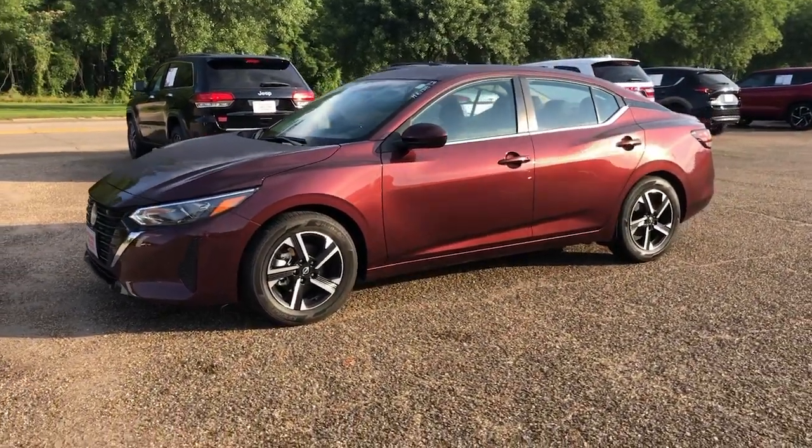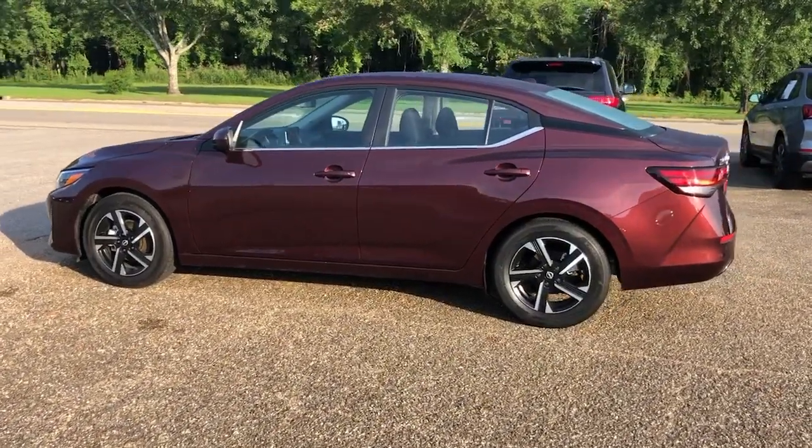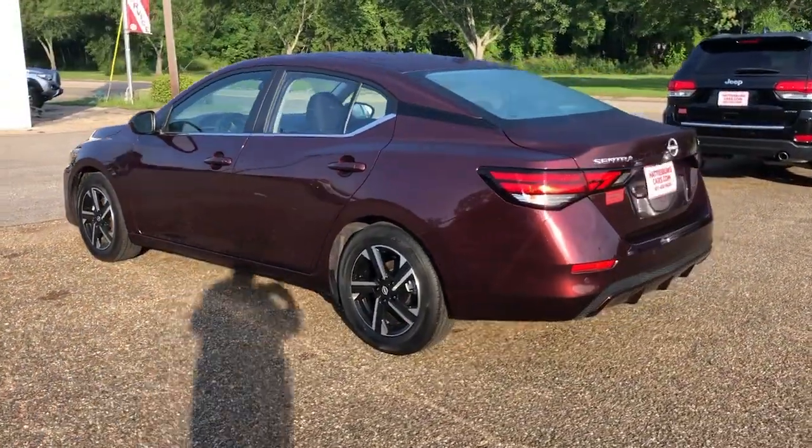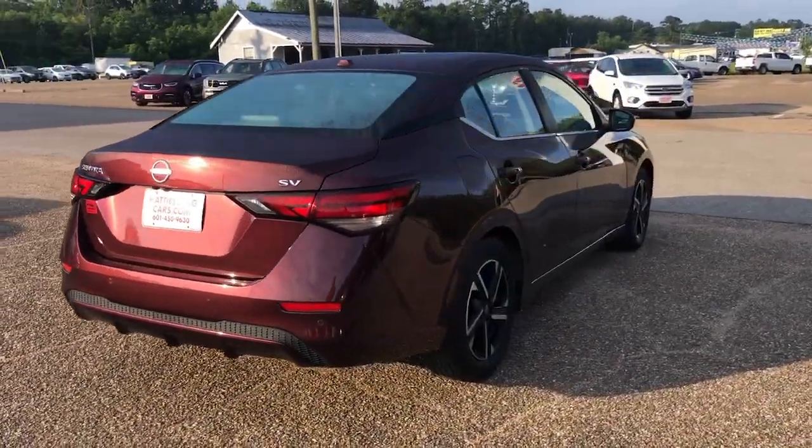You're going to love the 2024 Nissan Sentra. This vehicle is an outstanding buy with fewer than 5,000 miles on the odometer. This roomy Sentra makes your daily drive fun, comfortable, and convenient.